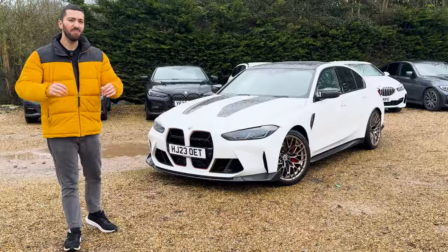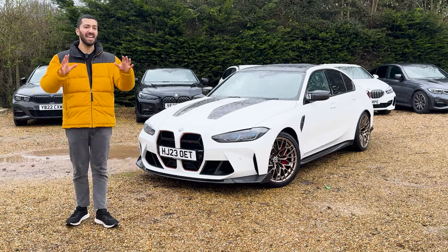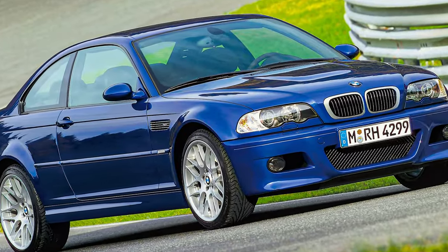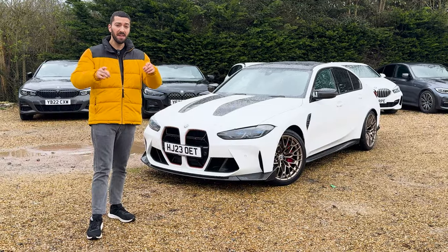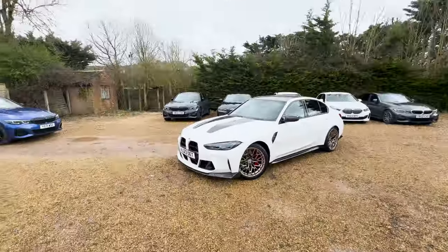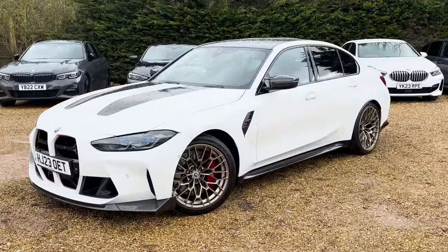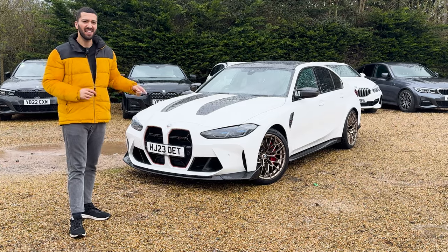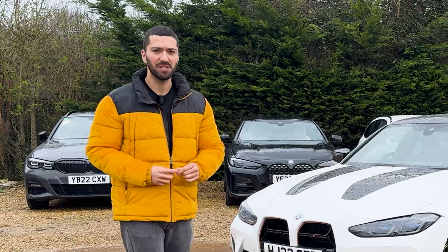Some of you may know that the M3 CS harks back to a legendary model from the noughties — the E46 — which some of us absolutely adored. Today I'm here with Ben because we've spotted that this one is on Cinch. Just like that legendary E46, this CS plays second fiddle to a CSL model, but we think this might actually be the better one to buy.